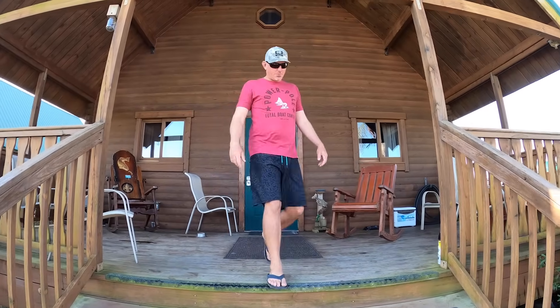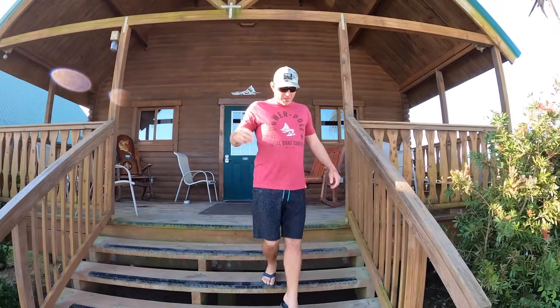What's up everybody? Blue Gabe. It's day number three here in Venice, Louisiana.